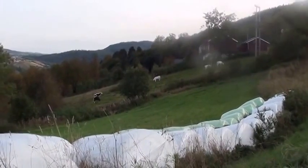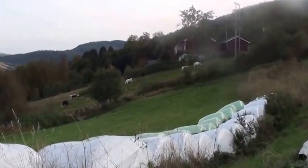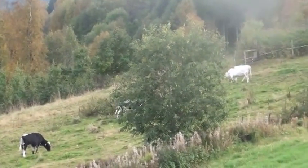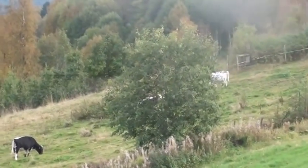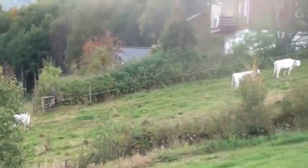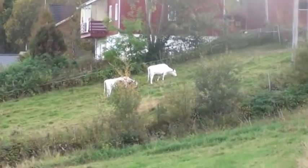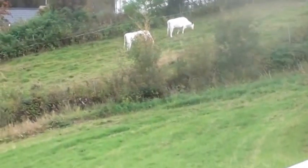It isn't that cold yet. We do still get t-shirt temperatures during the day. So that's why the farmers haven't taken their cows in yet. They're still outside day and night. I'll be taking them in in a couple of weeks, I think.